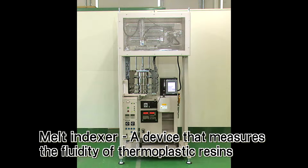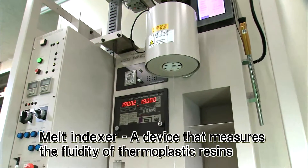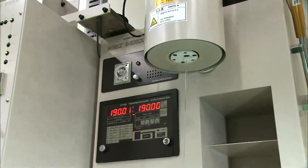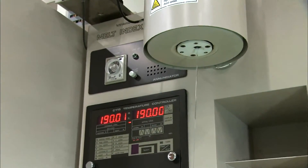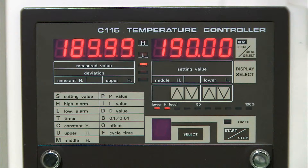The Melt Indexer is a device that measures the fluidity of thermoplastic resins used as ingredients in plastic products. We are the only thermometer manufacturer in the world involved both in development and sales. We play an important role in resin manufacturer quality management through the provision of highly accurate measuring equipment for resin fluidity.